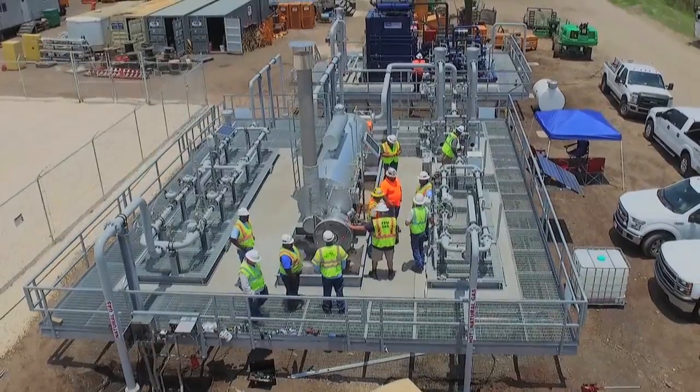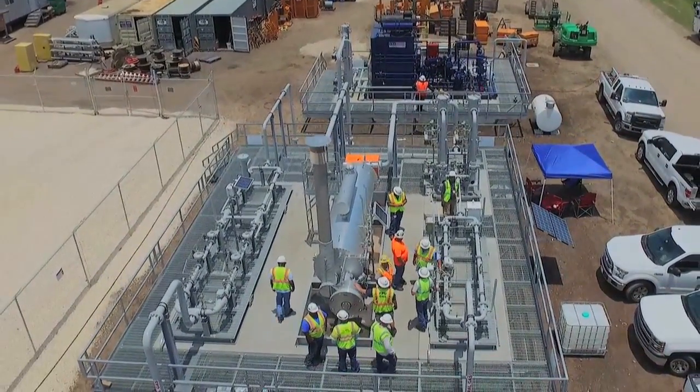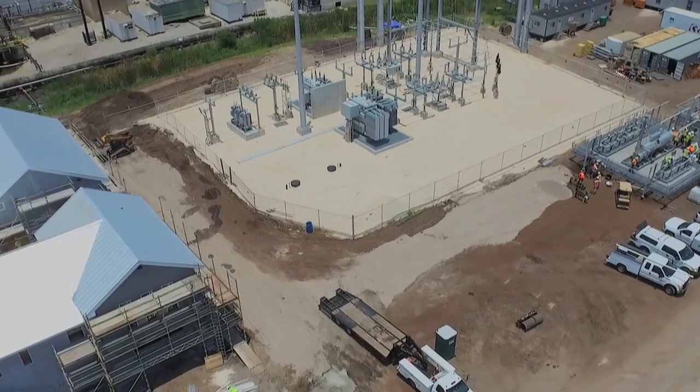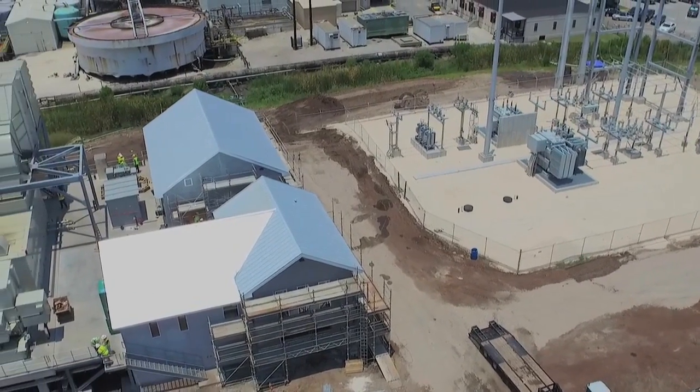Once heated, the gas stream flows into a filtration skid that removes any liquids and solids from the gas, which could also cause issues with the turbine. Finally, the heated, filtered natural gas flows through a 4-inch ultrasonic meter for measurement, and then onto the turbine.